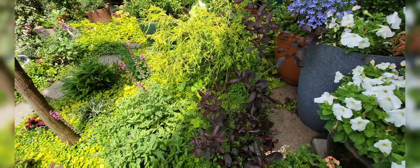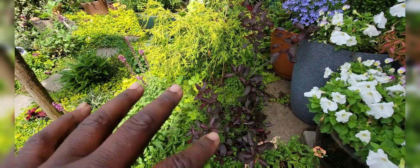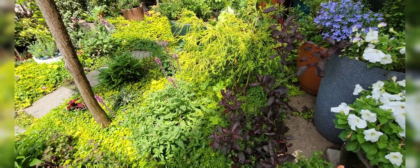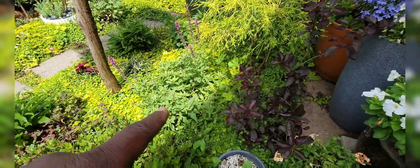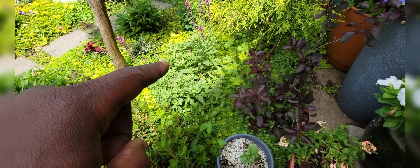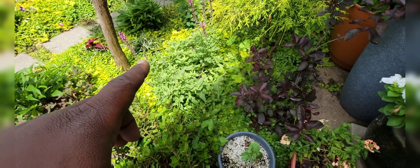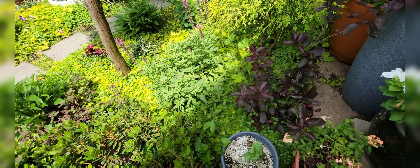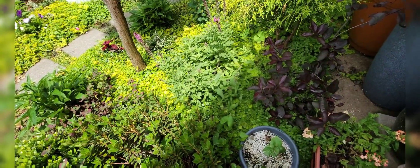I have this purple sand cherry which is doing quite nicely, adding a color difference amongst all this chartreuse green coming from the lemon cypress. The salvia was really nice — I cut that back and left a couple of blooms. I was really afraid to cut it back because I've never planted salvia before, but you have to cut it back so it'll have another flush of blooms later in the season, which it's already starting to show.